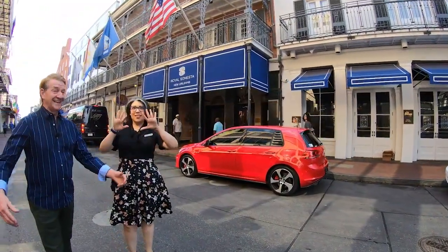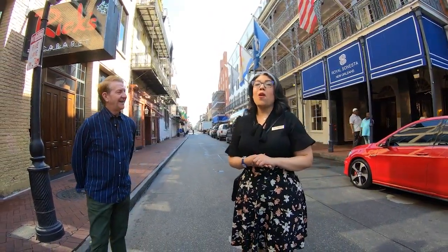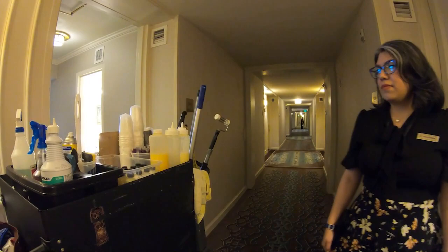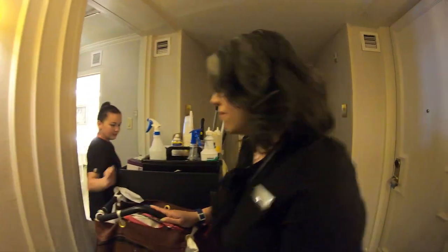Bourbon Street! How do you keep things so clean in there when they're a little on the sloppy side out here? It is a 24-hour operation. Maria was named Royal Sonesta's Manager of the Year, and she's captain of the team that got AAA's Best Housekeeping Award.